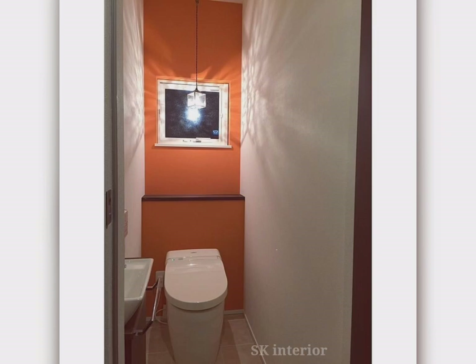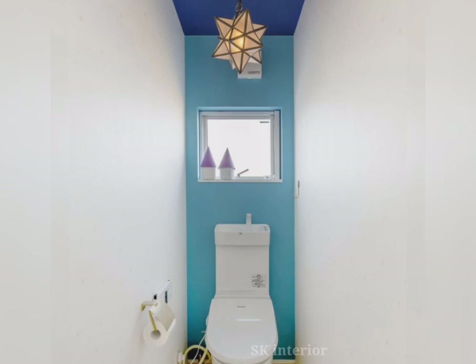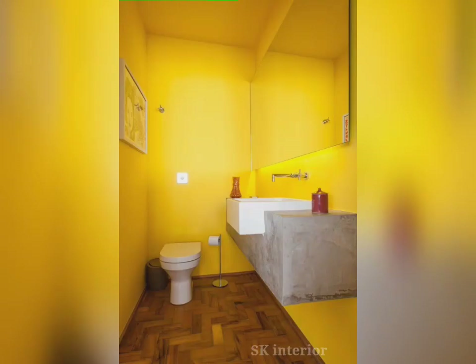Look for lavender, tranquil green, and specific wall color combinations as some refreshing choices for painting the bathroom walls. These colors make up a simple bathroom color scheme that can be updated very easily without any creative difficulties.